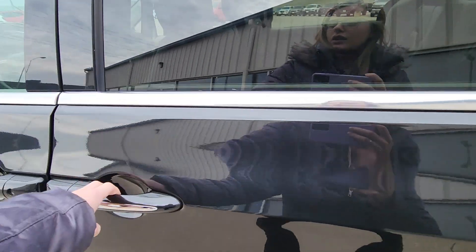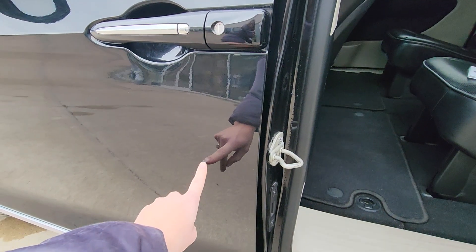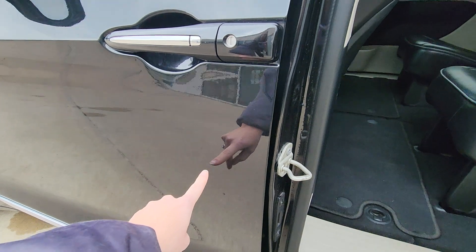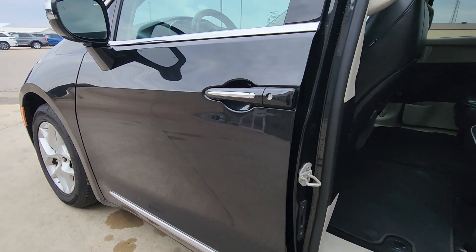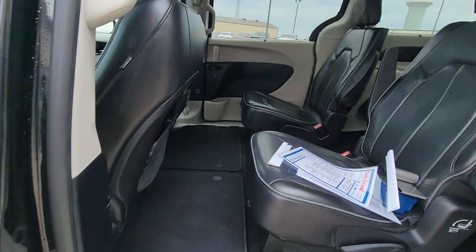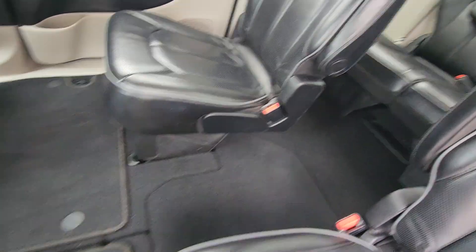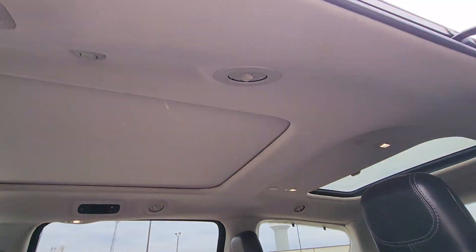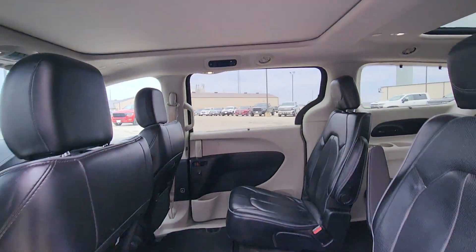Give you a good look in the back here. There's one little minor dent here that I noticed — I was trying to see if there were any others, and I can only see this one. It does have the captain seats so you can walk through, and it does have two sunroofs up there. You can adjust the heat and cold there too.